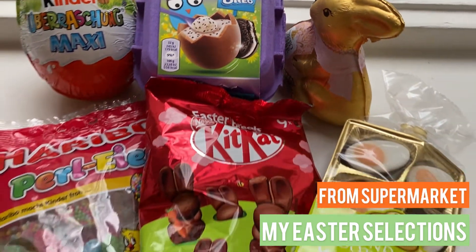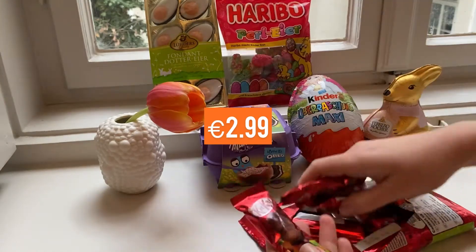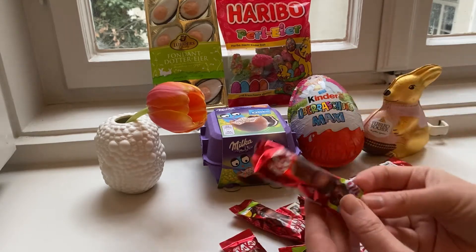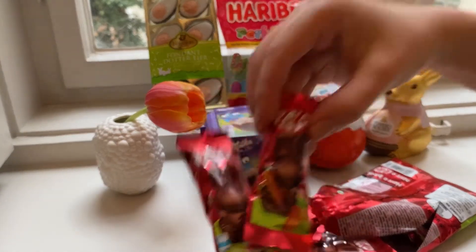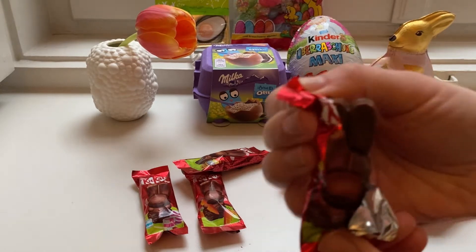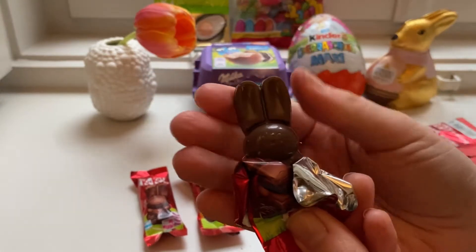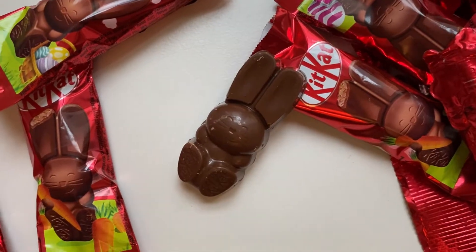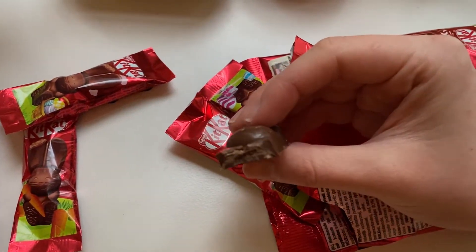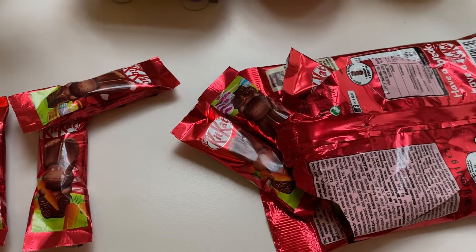Here are the six snacks I've got from the supermarket. The first one is Kit Kat — the Kit Kat comes in teeny tiny bunny shape. Wow, is that crispy? Inside you can see layers of wafer, but it's a little bit crispy inside, just not as usual Kit Kat.